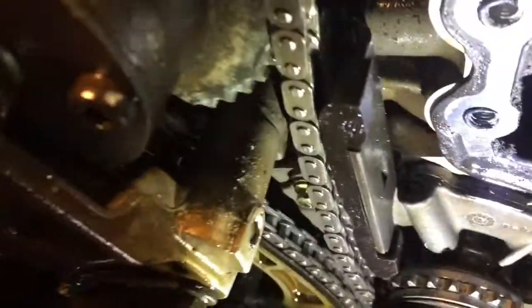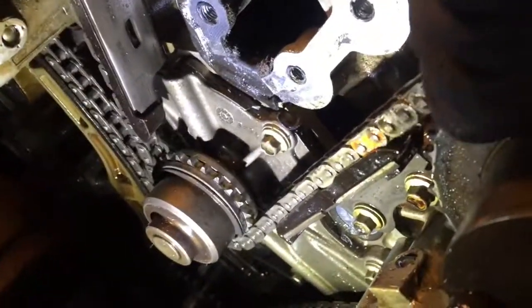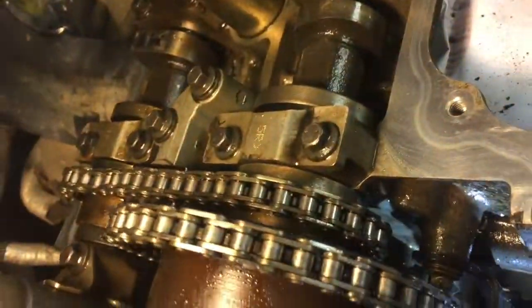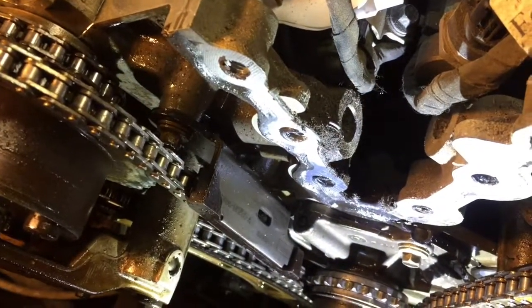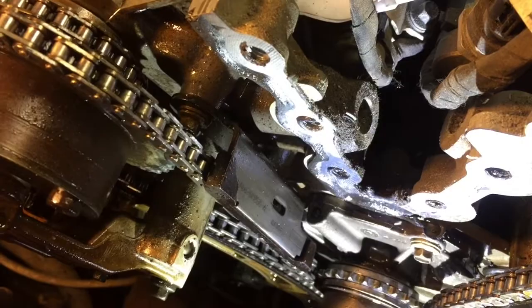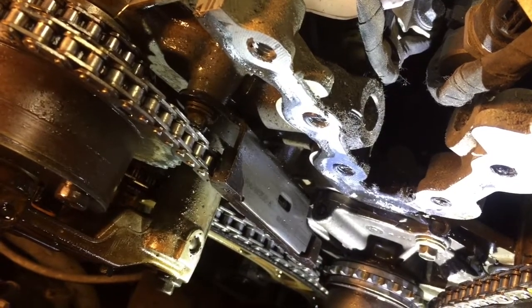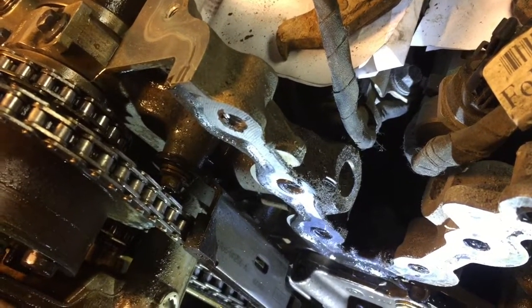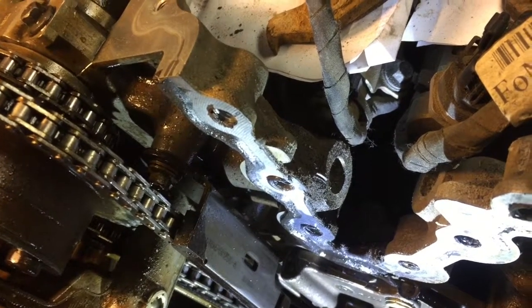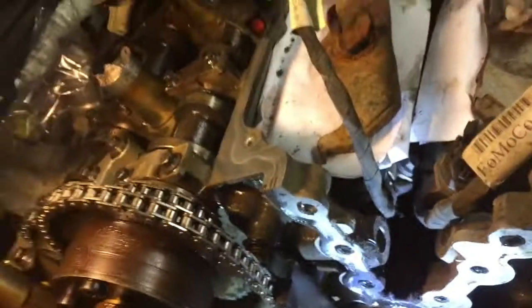Now you can see it way better — the chain, the main chain, and the small chain on the right-hand side. I'll perform a leak-down test before I proceed, because if there's an issue with, let's say, the head gasket, I can fix it at this stage.